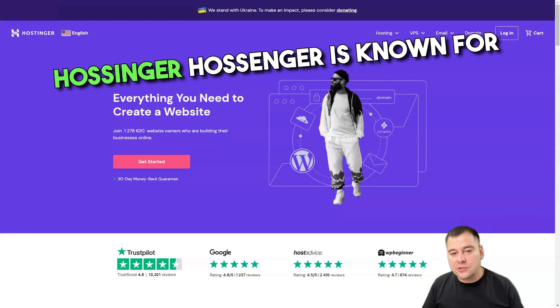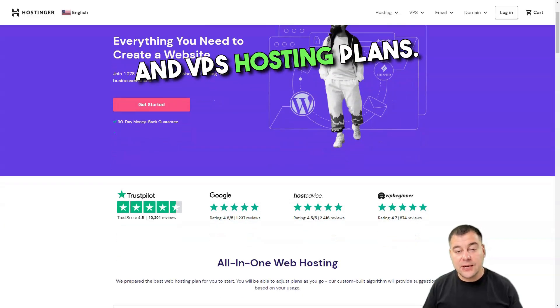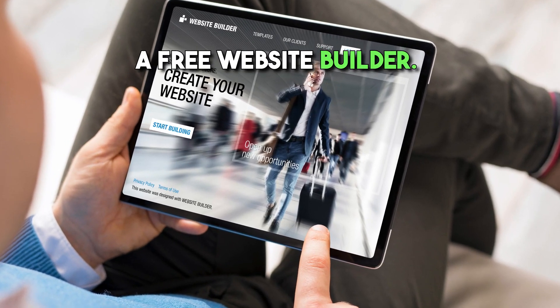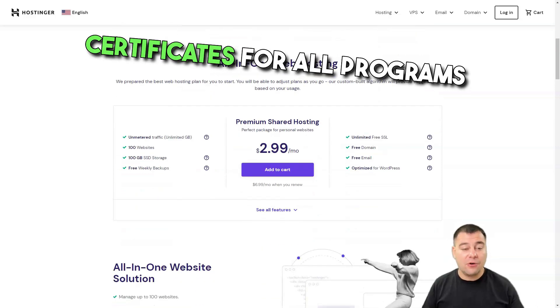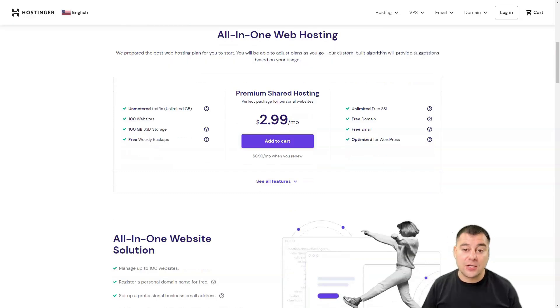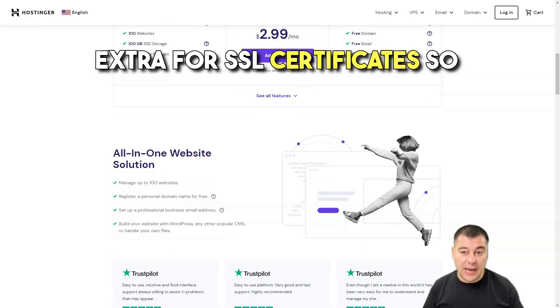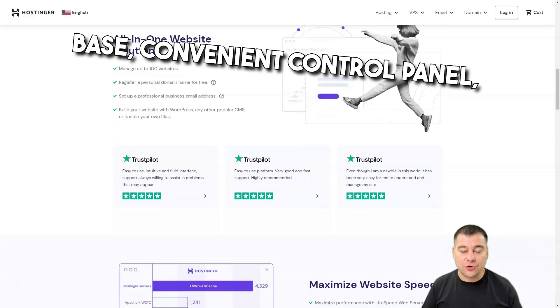Hostinger is known for its low-cost shared, cloud, and VPS hosting plans. Their plans include a 30-day money-back guarantee and a free website builder. Hostinger provides free SSL certificates for all programs except the entry-level single shared hosting plan — many hosting companies charge extra for SSL certificates. Pros include a full knowledge base, convenient control panel, competitive pricing, and multiple data centers.